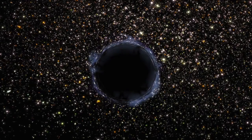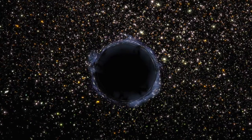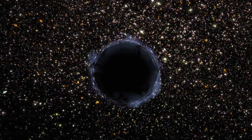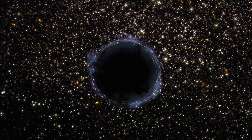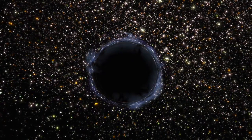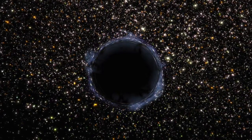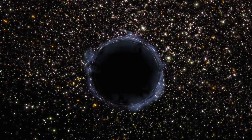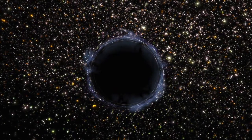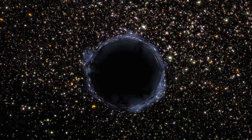Most black holes that we've found are of two types: formed from a single heavyweight star after its outer part blew away in a supernova, or the supermassive variety found at the centre of galaxies. But there's another kind, weighing roughly a hundred to thousands of times our sun's mass. These are intermediate mass black holes, and finding them is no easy task.